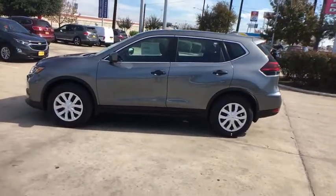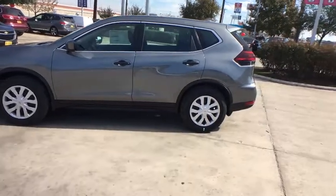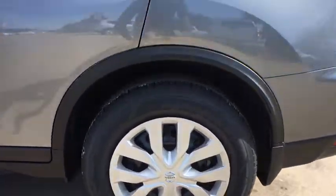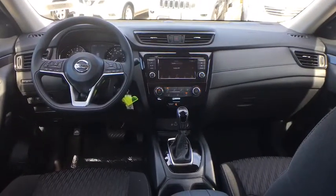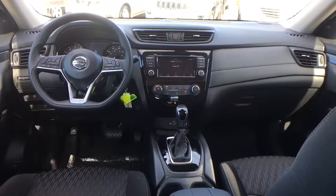Here are some of this vehicle's great options: backup camera, steering wheel audio control, anti-lock braking system, stability control, traction control, lane departure warning, keyless entry, Bluetooth, power steering, adjustable steering wheel, four-wheel disc brakes, cruise control, front-wheel drive, rear defrost, AM-FM stereo radio, power door locks, trip computer, CD player, MP3 player.